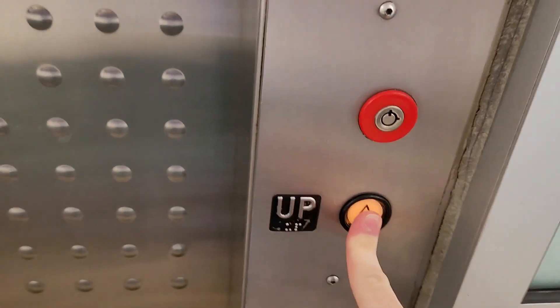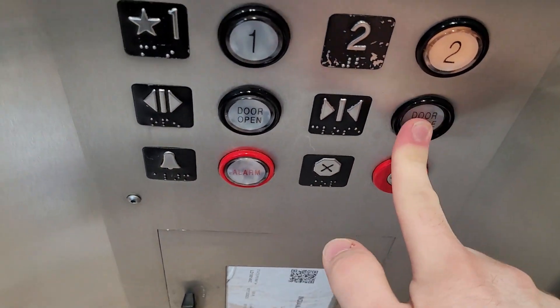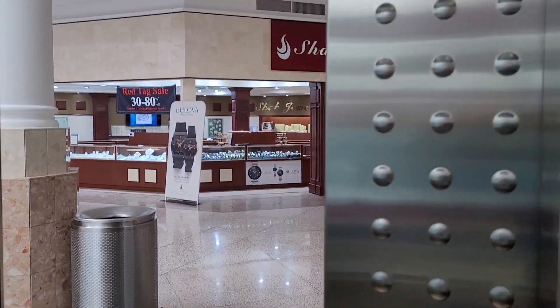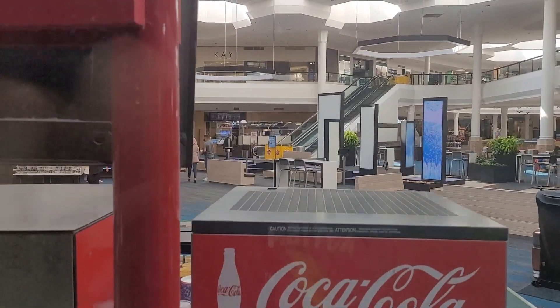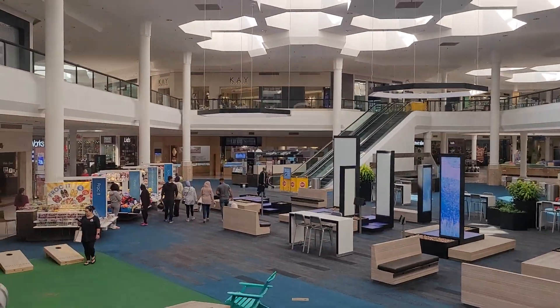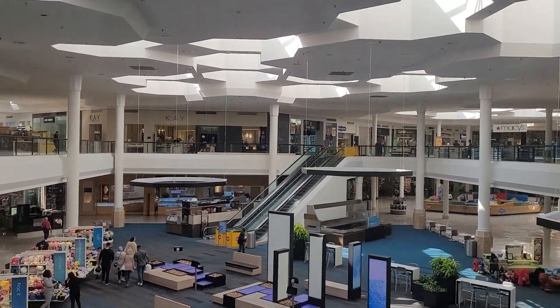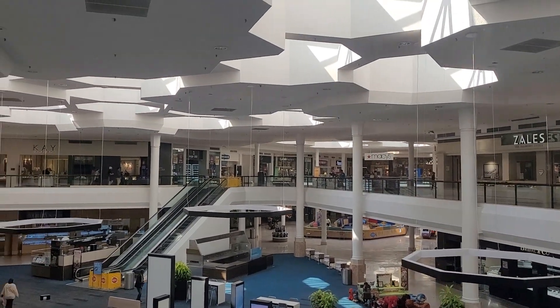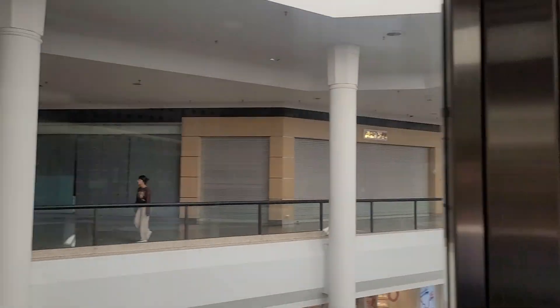It is in Montgomery. It's glass. And we'll go up to two. And now we'll look out the window. And there's the escalators. And there's Mesa over there. Here we are at two. And the button goes out.